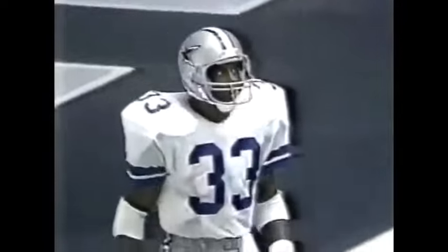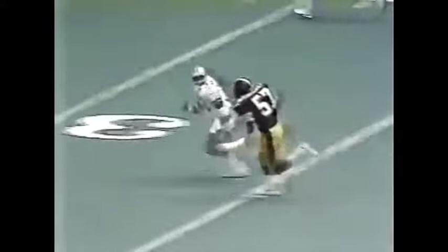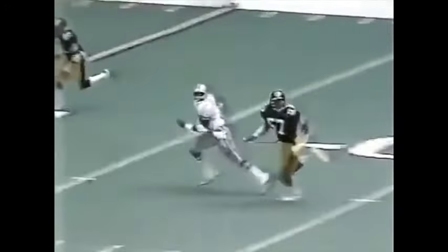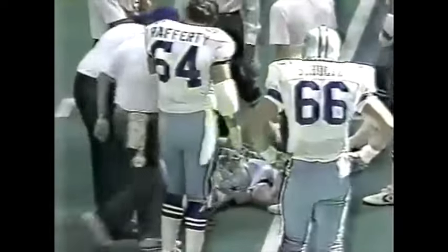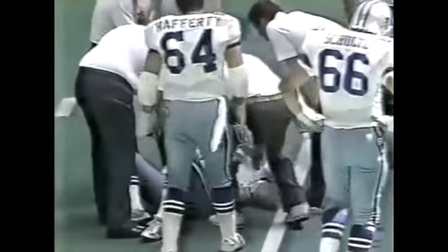Second down and ten at the 49-yard line. Let's follow this play from the end zone camera as White comes back to throw — incomplete to Tony Dorsett. Tony Dorsett has quietly become the number four leading receiver on this Dallas Cowboys team. One of the things he wanted was a chance to get deep more often, and Tom Landry has given it to him today. The same pattern again — slightly overthrown. And we have a Dallas Cowboy down.